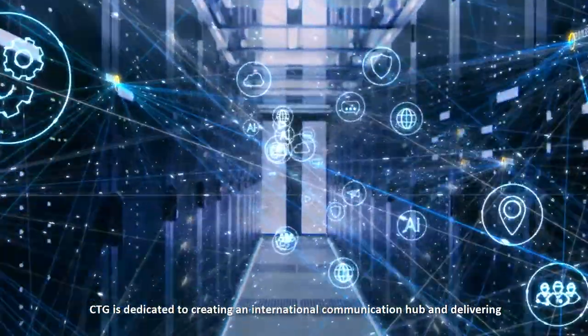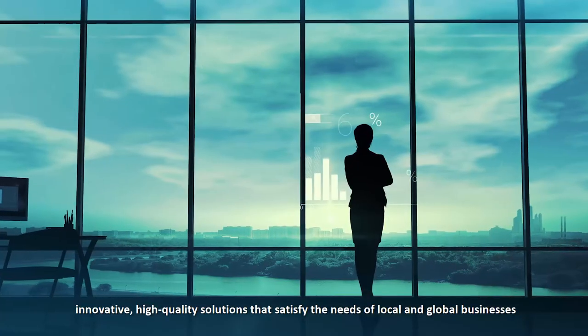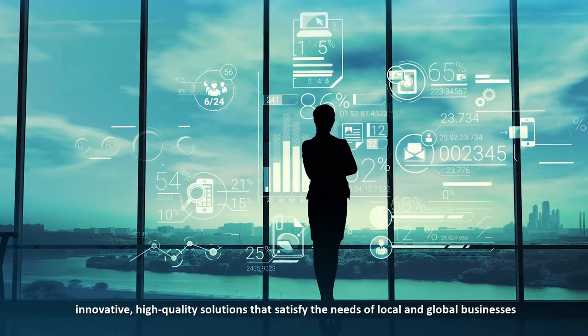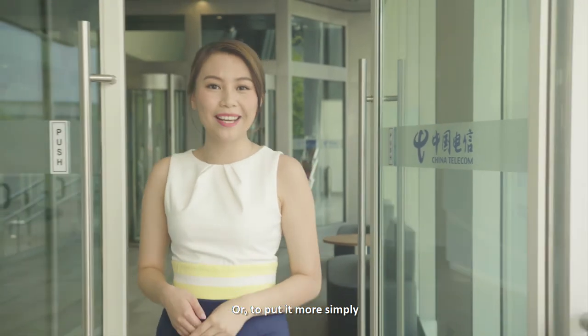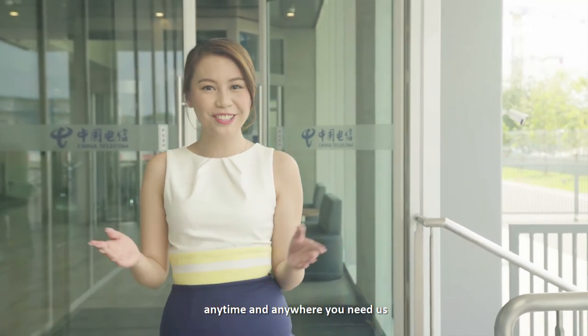As a world-class integrated communication service provider, CTG is dedicated to creating an international communication hub and delivering innovative, high-quality solutions that satisfy the needs of local and global businesses. To put it simply, we aim to be the most trusted partner, anytime and anywhere you need us.